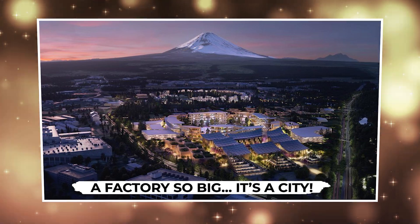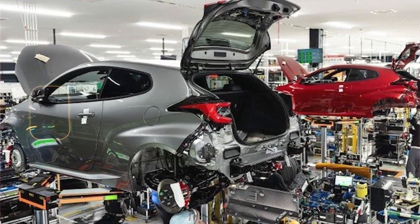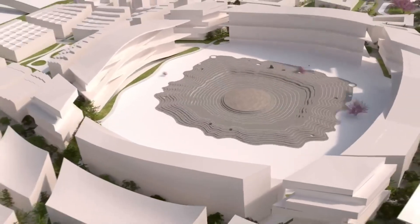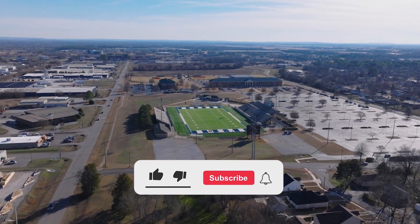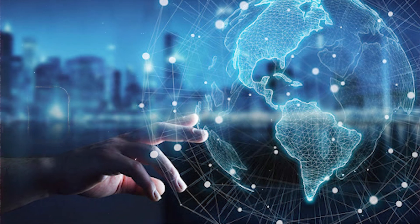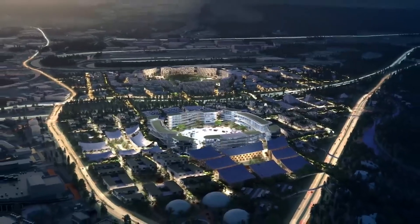Toyota's main production hub in Japan isn't just a factory — it's an entire city with its own ecosystem. Known as Toyota City, this industrial giant is located in Aichi Prefecture and covers over 7 million square meters of land — that's the size of more than 1,000 football fields. It's so massive that it has its own railway system, fire department, energy grid, and internal logistics network, all operating 24/7 like a living, breathing machine.